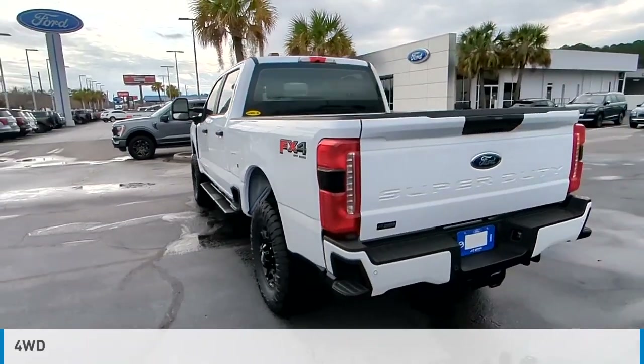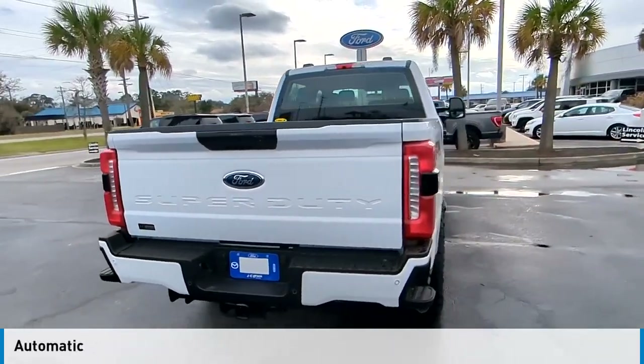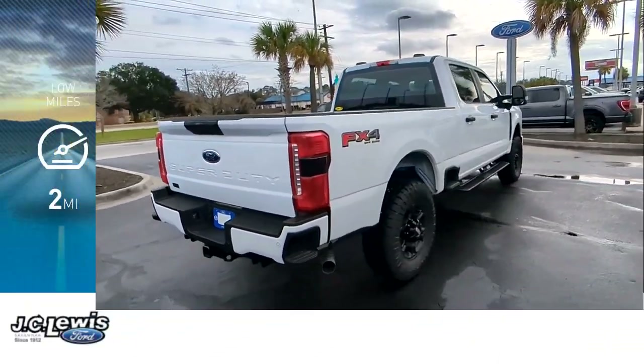This vehicle is powered by a four-wheel drive, eight-cylinder engine and comes with an automatic transmission. This vehicle has less than 100 miles.